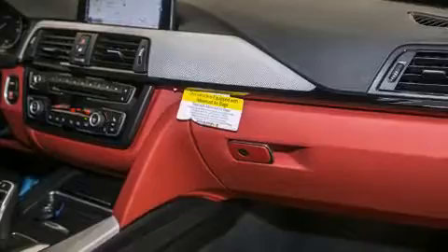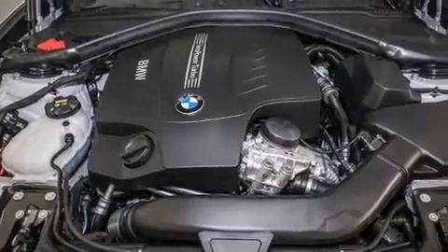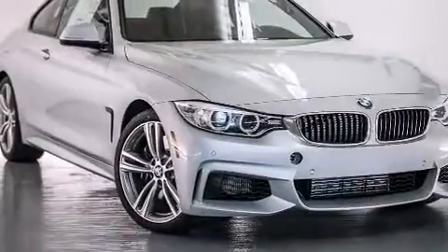Additional features include the M Sport package, a sport suspension, and heated seats that can warm you up in seconds, keeping you and your passengers comfortable the whole trip. Also included are a heads-up display, BMW individual composition, and fog lamps.